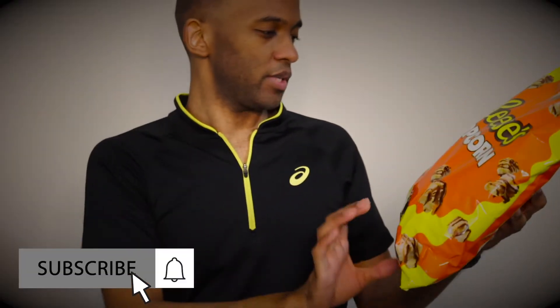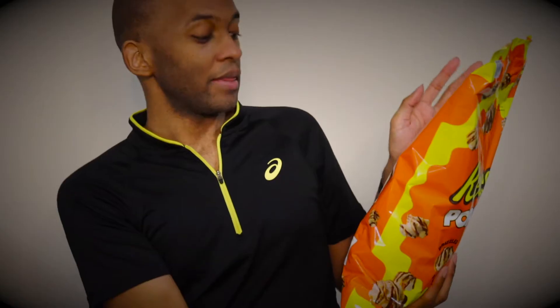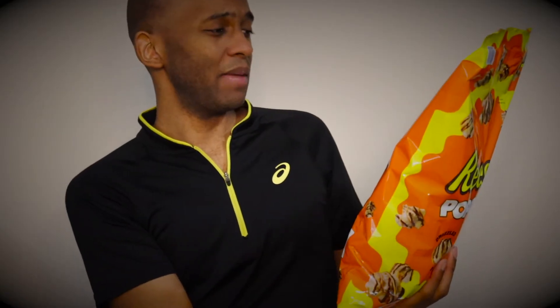Reese's Drizzled Popcorn. They could have come up with a cute description to go on the bag — something to make it pop. But this just says, 'Everything you've ever wanted. Popcorn drizzled with your favorite candy.' That is true. Okay, maybe one of my favorite candies — it's not my absolute favorite candy.